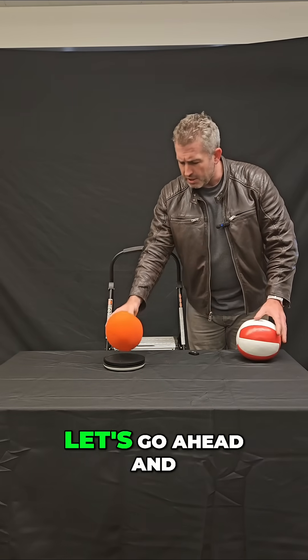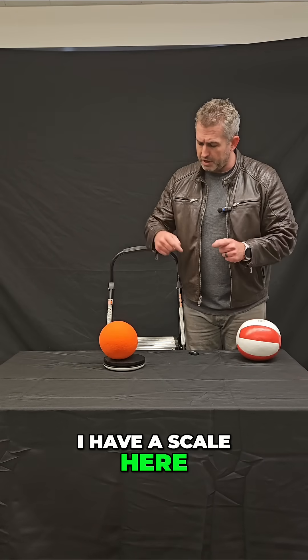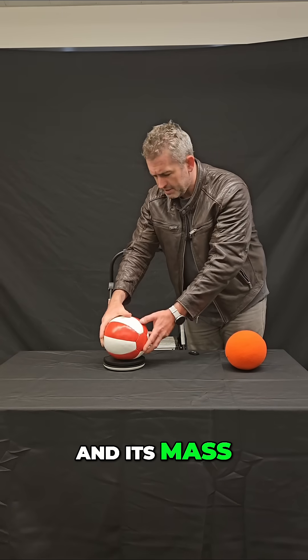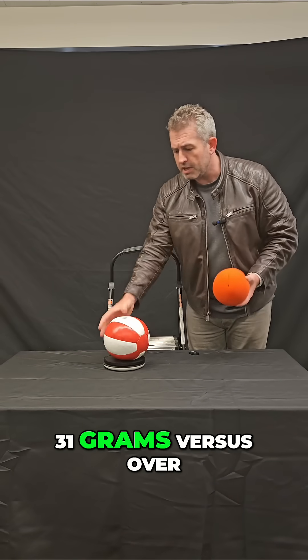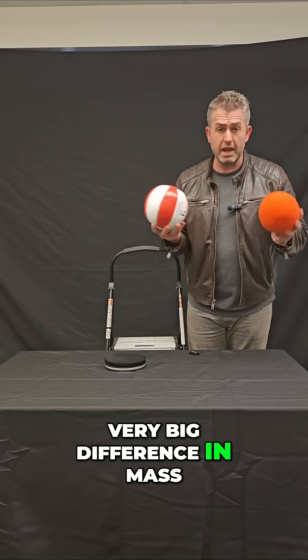Before I do the demo, let's go ahead and get their masses so we have some numbers. I have a scale here. The foam ball has a mass of about 31 grams, so very, very light. This one is a medicine ball and its mass is 2,138 grams. So 31 grams versus over 2,000 grams — a very, very big difference in mass.